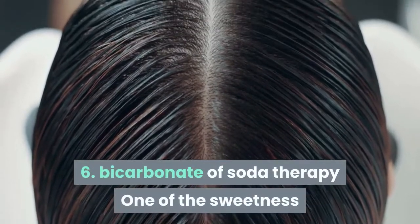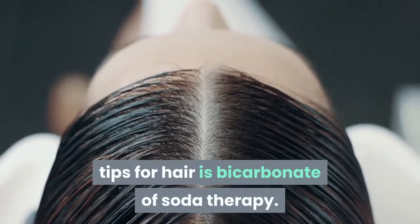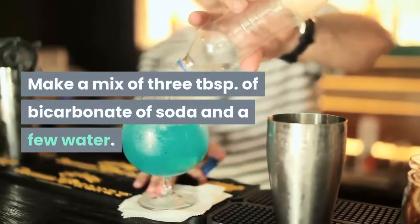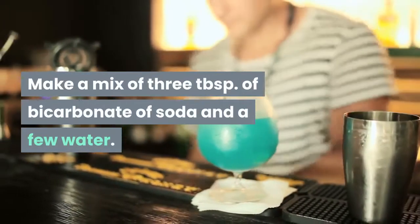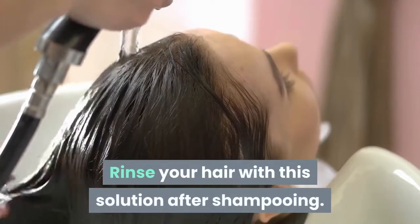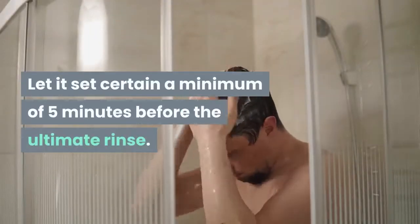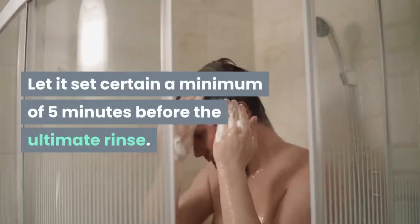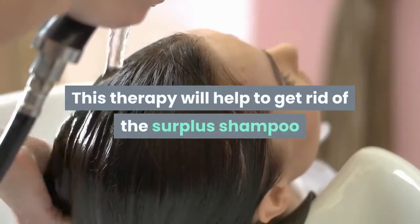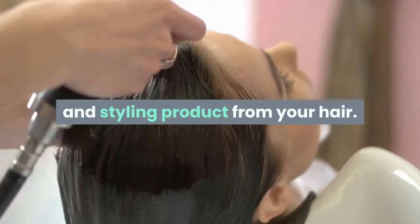Tip 6: Baking Soda Therapy. One of the beauty tips for hair is baking soda therapy. Make a mix of 3 tablespoons of baking soda and some water. Rinse your hair with this solution after shampooing. Let it sit for a minimum of 5 minutes before the final rinse. This therapy will help to remove excess shampoo and styling product from your hair.